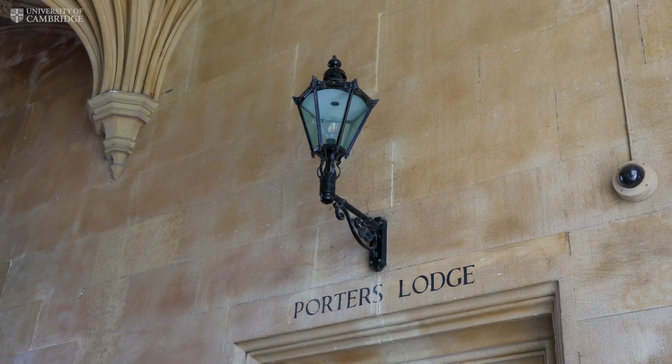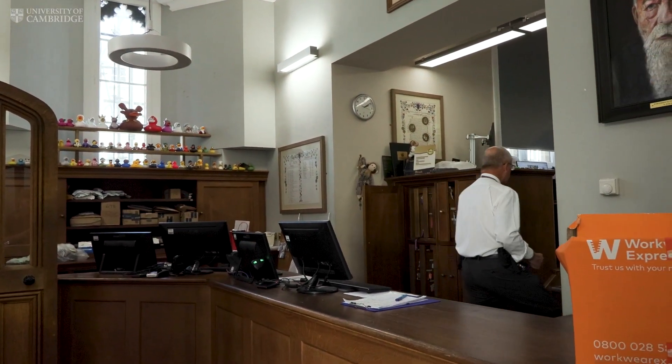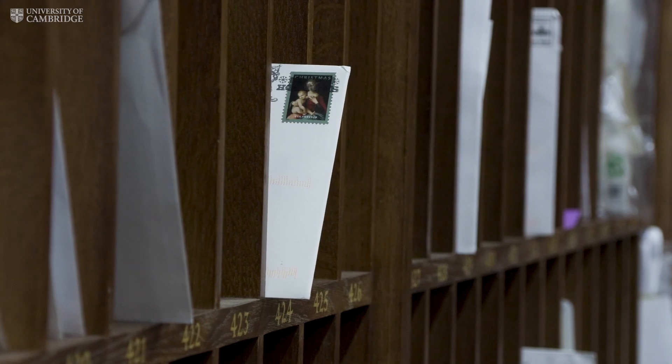The porters are stationed there 24/7. They're the ones that help you if you've locked yourself out of your room, got a parcel to collect, or just have any sort of query or concern — go to the porters.